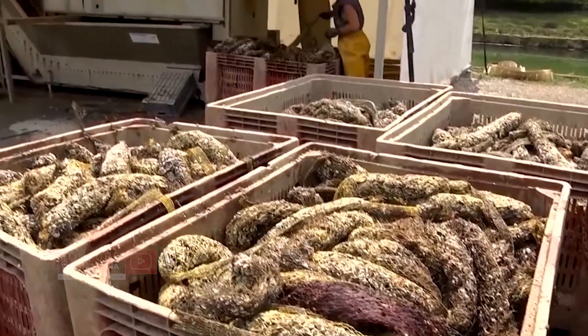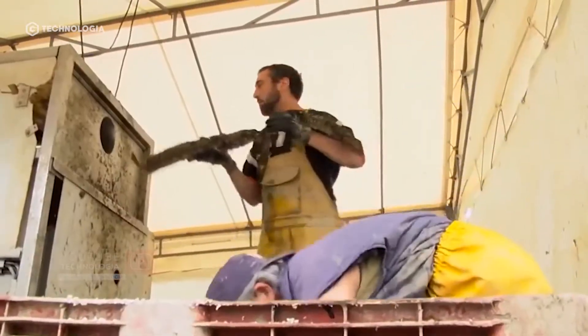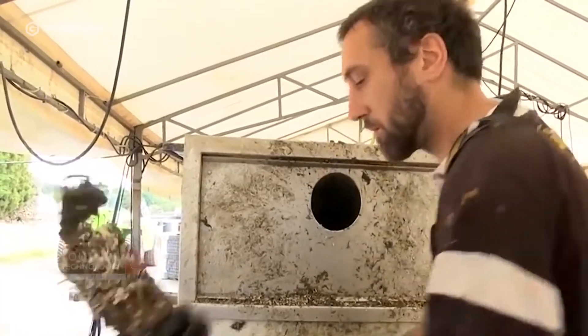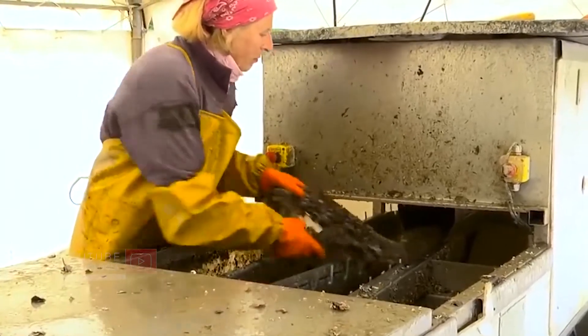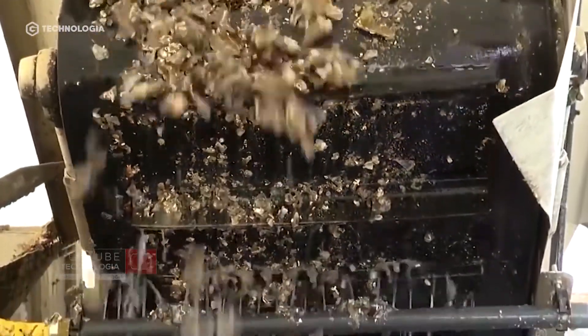Workers remove the green mussel seeds from the net container by inserting them into a machine and collecting the seeds into a container. The seeds are then brought to the breeding fields along the coast.